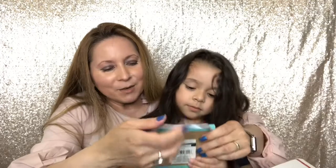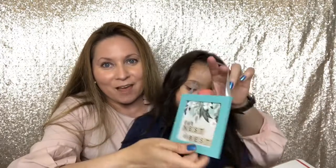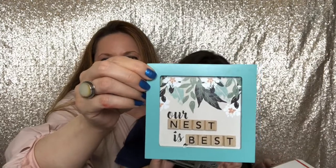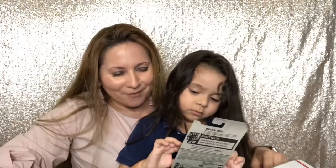And look at this — it's so pretty. She knows that I love this color. It says 'Our nest is best.' Thank you, Tony. That's adorable, I love it.